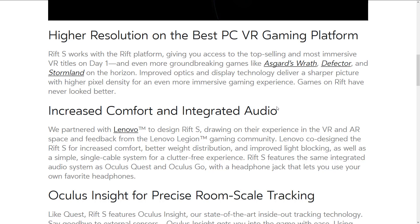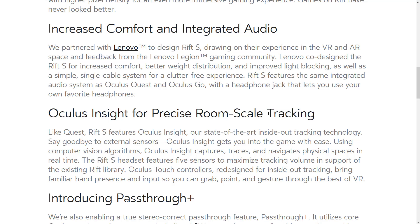The Rift S works with the Rift platform, giving you access to top-selling VR titles day one, plus upcoming games like Asgard's Wrath and Defector. They worked with Lenovo on improved comfort, better weight distribution, improved light blocking, and a simple single-cable system for a clutter-free experience. A lot of people want wireless, but you're not going to see that at the $399 price point. It would be interesting to see if the next version — Rift 2 — goes fully wireless, because the tether is definitely an annoying aspect of VR.